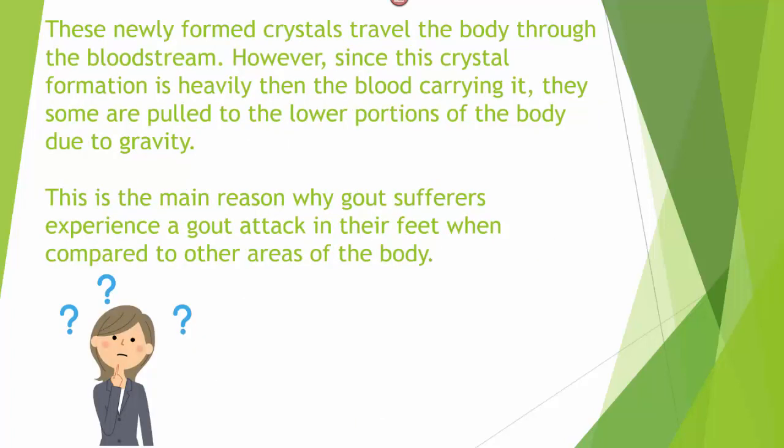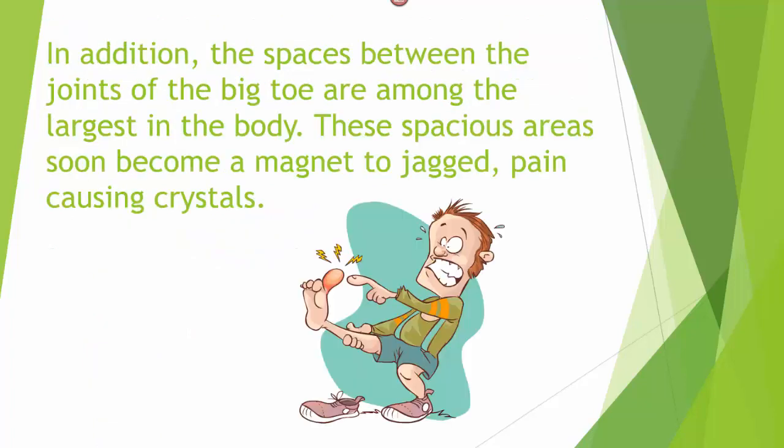These newly formed crystals travel the body through the bloodstream. Since this crystal formation is usually heavier than the blood carrying it, they are pulled to the lower portions of the body due to gravity. This is the main reason why gout sufferers experience a gout attack in their feet. In addition, the spaces between the joints of the big toe are among the largest in the body, and these spacious areas soon become a magnet to jagged, pain-causing crystals.